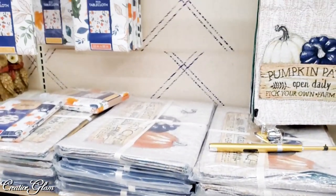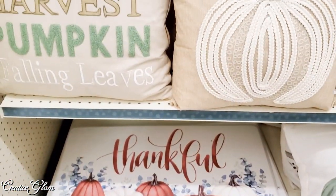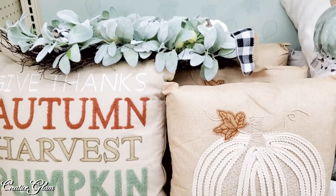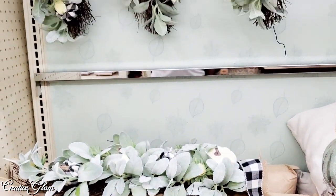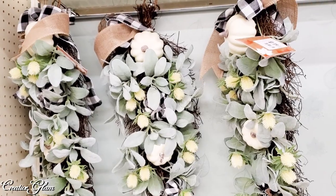And then these are kitchen towels and tablecloths. I like those swags — they're not the traditional color for fall, but I like them just the same.